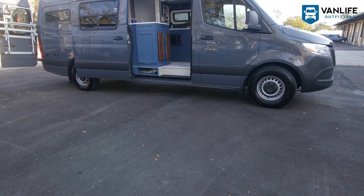I'm Ted Milburn, and I'm Mary Milburn, and this is our van, Carmen, who is a 2021 Mercedes Sprinter. We purchased her in 2021 and started the build in 2022.